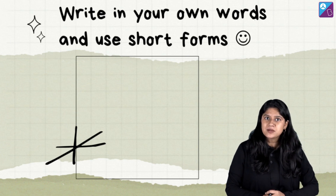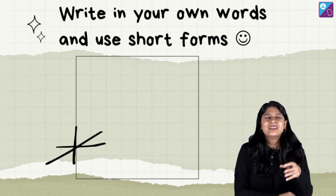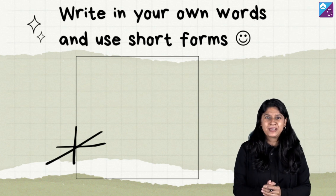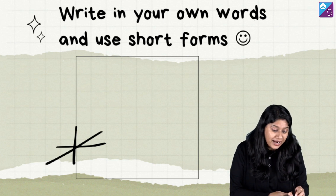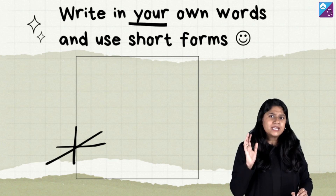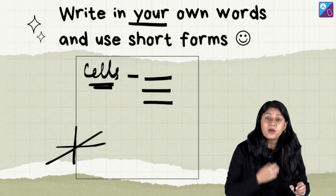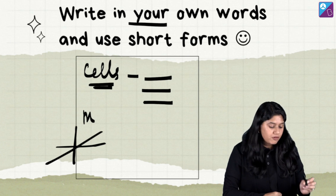Moving on to something very important: there are times we feel, why waste the time — let's just take the xerox. Your friends have made notes and you take the xerox and say you have big notes. But notes are the ones that come into your own understanding. You will understand notes best if you write them in your own words. For example, if I am writing about the cell, instead of copying the bookish language, I can break it down into points in my own language and use short forms.